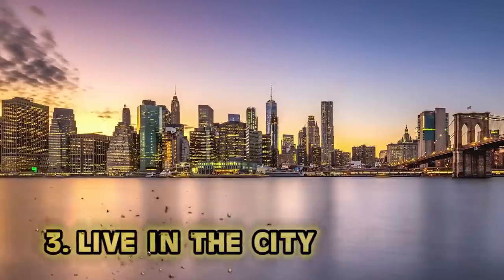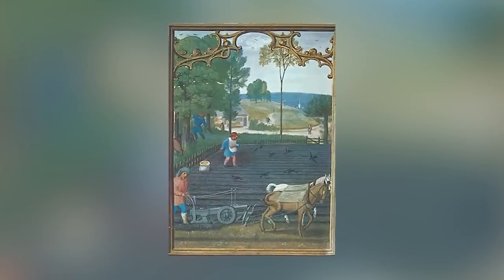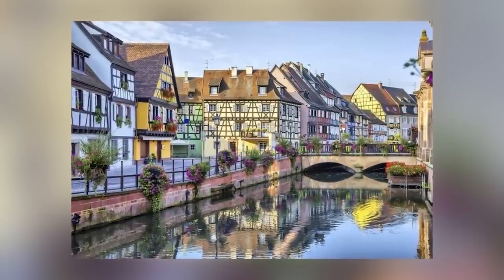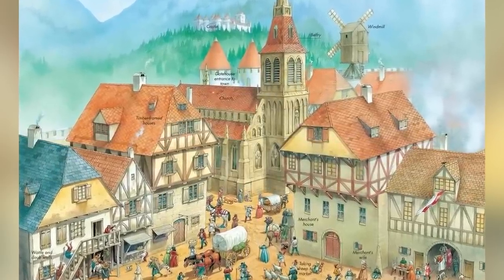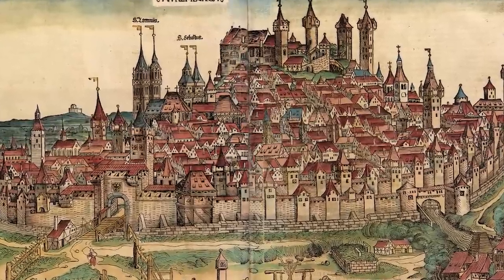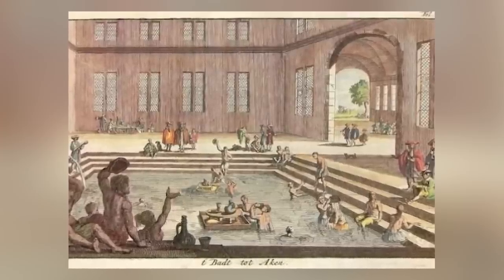Number three: live in the city. Living in the city actually sucked — it was preferred to live in the countryside. If you were poor in the city, you had a short and nasty life. Cities were often built near rivers, but those rivers quickly became full of sewage. The plague hit cities particularly hard, constantly wiping out packed crowds. Curfews were strict, and if you were caught outside after curfew, the odds of getting robbed were high. Cities had public bathhouses too, but during the Black Death, that was not a great idea.